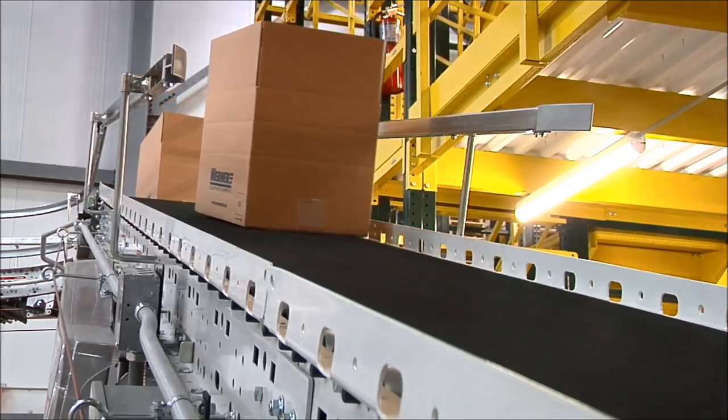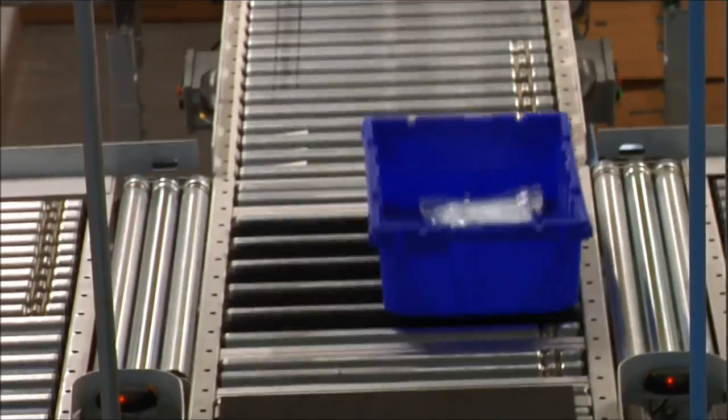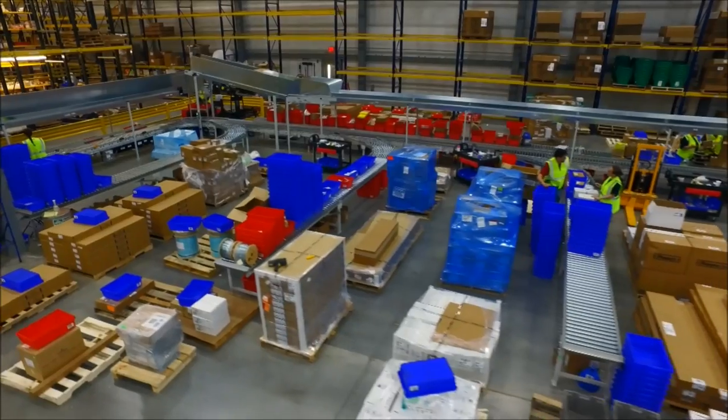Once you place an order with Werner Electric, it will be picked, packed, and shipped with speed and accuracy using modern technology and methods. Here's how we do it.